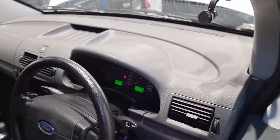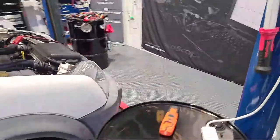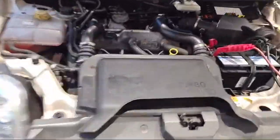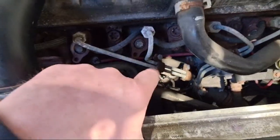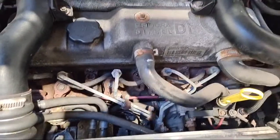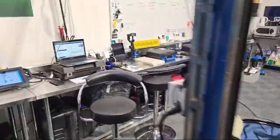So the story with this vehicle is the owner had somebody come out and look at it. They sent the module away — that's the one on the fuel pump down here, you can see the black wires — they sent that module away and had it tested, and that came back okay.